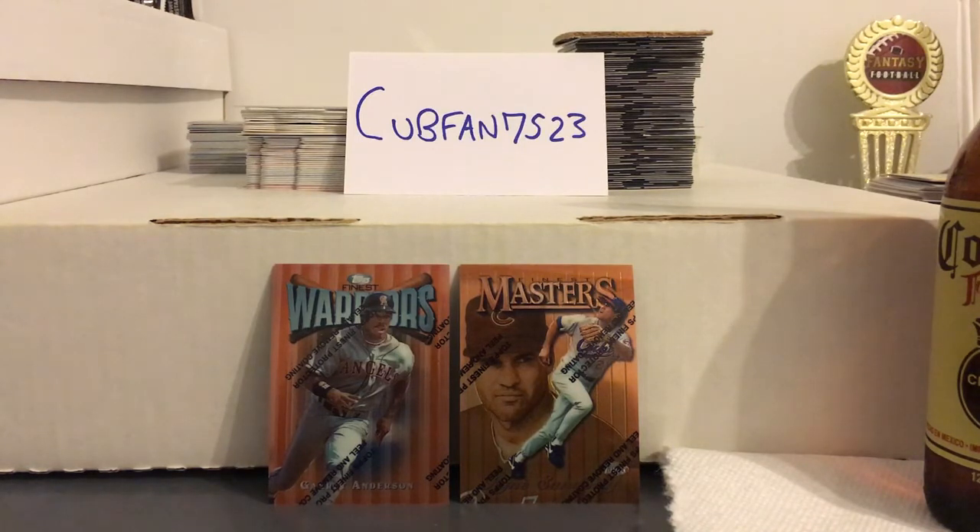That's the episode of Beer and Ball Cards for Jason CubFan7523. Like I said, please check him out — he does some great videos and could use some more comments on his channel. I'm sure it would be really cool for him to come home and see a lot of new subscribers and a lot of new comments. So check him out — I'll leave his link in the description. Talk to you guys soon.